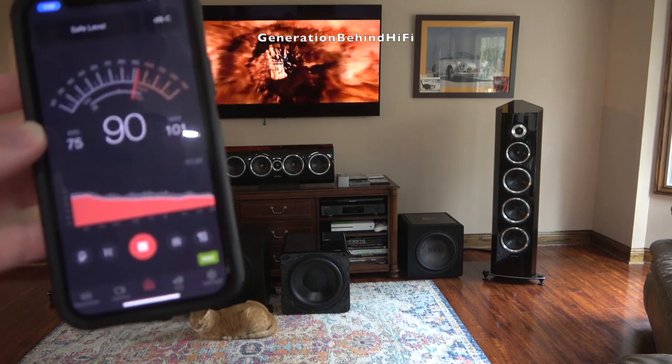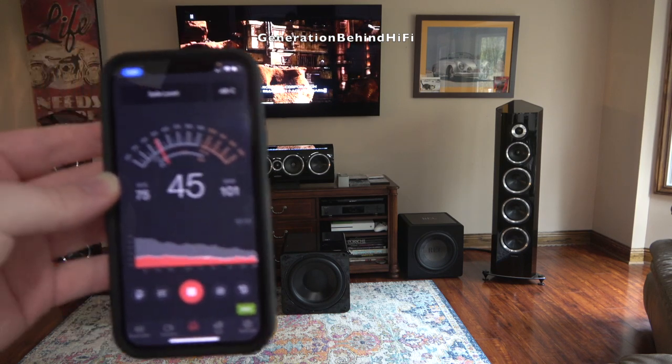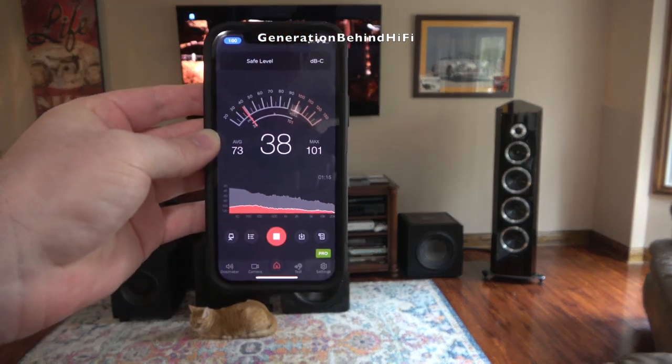During the intro scene from the movie Doom, this subwoofer was able to hit a peak SPL of 101 decibels on my SPL meter. That's very respectable, and plenty loud in my opinion.